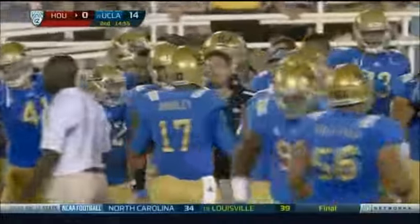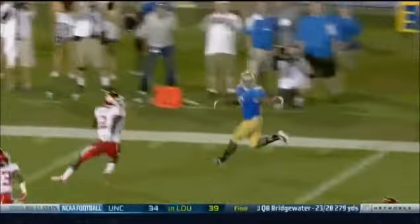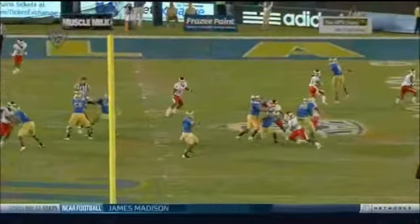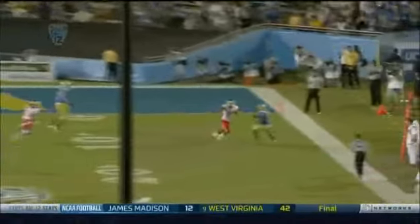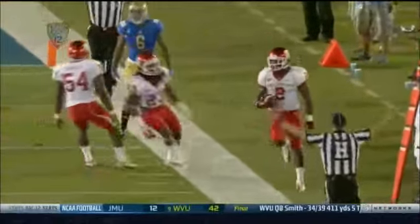Hundley locked in on his man. He had another receiver running wide open, and if you take a look, Jerry Johnson is wide open in the end zone. Instead, he comes to the outside to Jordan James — he's well picked up. All he has to do is go over the top, but he locked on his receiver. A typical mistake for a young QB.